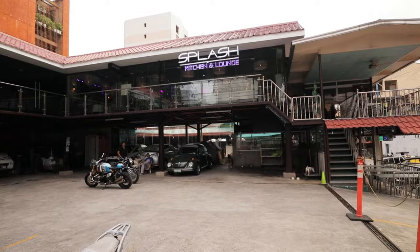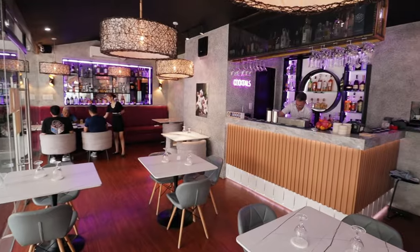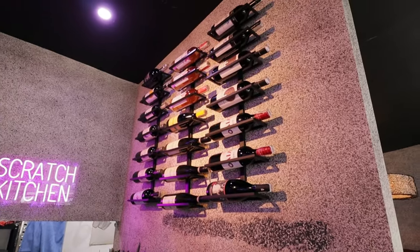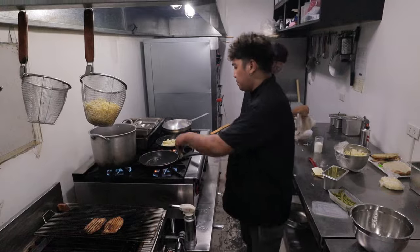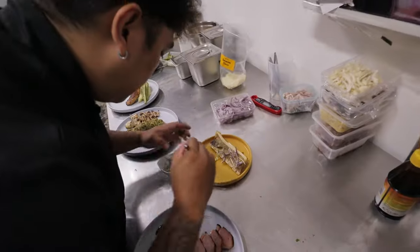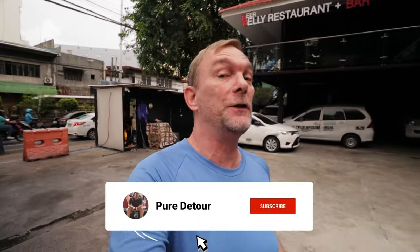We're gonna have an orgasm — not that kind of orgasm, you perverts. What's up everybody? This week we're gonna check out a place called Splash Kitchen & Lounge, here in Mandaluyong. Splash Kitchen & Lounge is a restaurant. They call it Splash because they do a splash of everything — cuisines from all around the world. It comes highly recommended. Let's go check this place out.